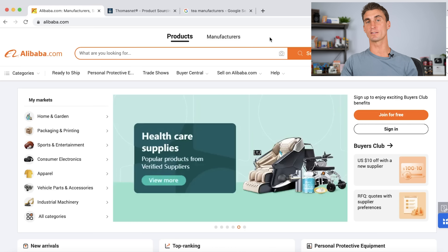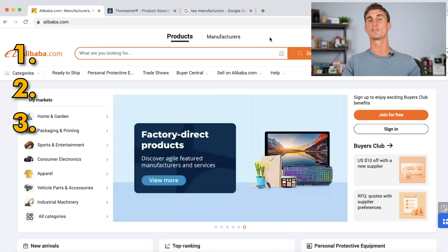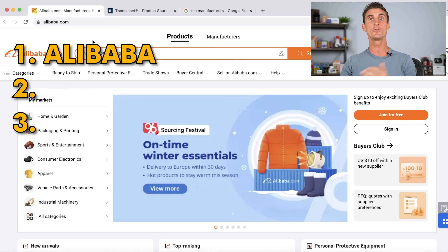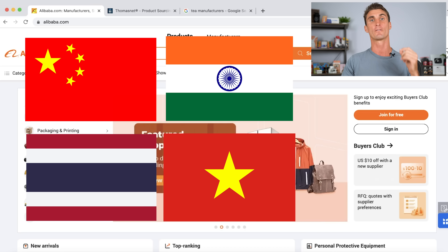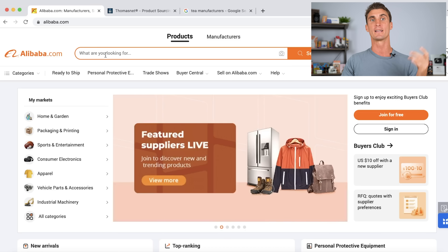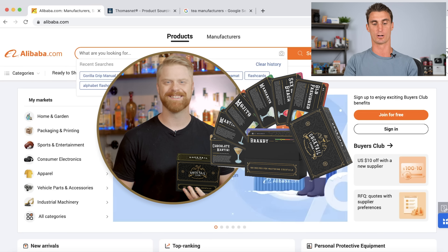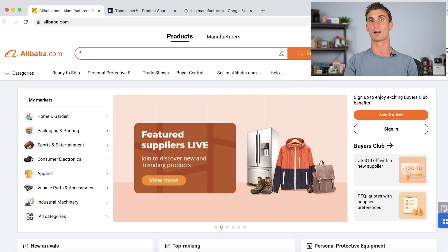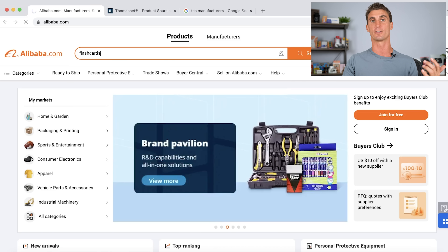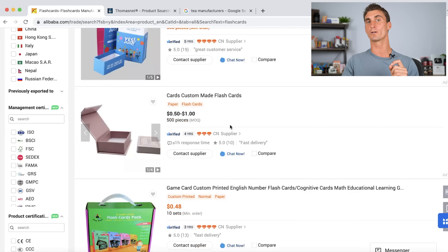Once you have an idea of the product you want to sell on Amazon, you need to find a manufacturer to actually create it. There are three different ways. The first is to go to Alibaba.com if you want to connect with a manufacturer in China or overseas and get your product produced for extremely cheap. All you have to do is search for what kind of product you're looking to create — for instance, with AJ we created cocktail cards, basically flashcards with information about how to make different cocktails. Just type in flashcards and the site gives you a list of manufacturers that can create your exact product.